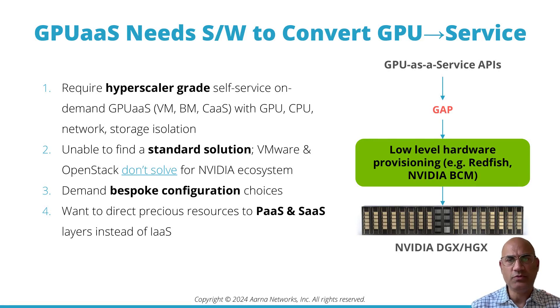GPU as a service providers want to direct their precious developer resources to platform as a service and software as a service layers — model as a service, vector databases, LLM ops — instead of spending those resources on the infrastructure as a service layer, which is provisioning of GPU instances.